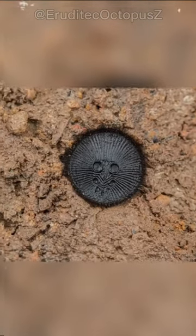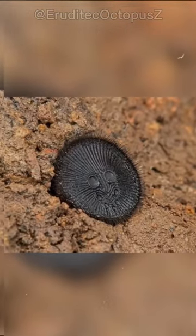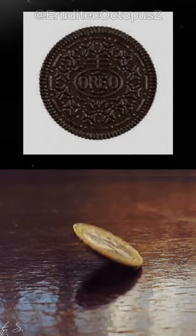If you see this under the ground, don't pick it up and run as far away as possible. At first glance, everyone will think it's a coin or a cookie for those with a foodie soul.